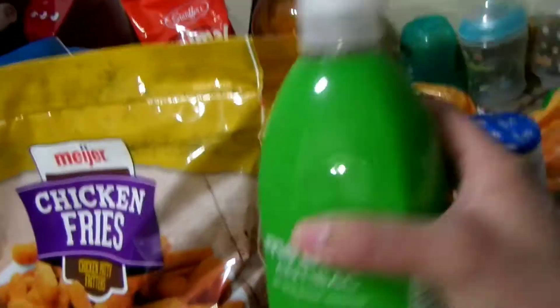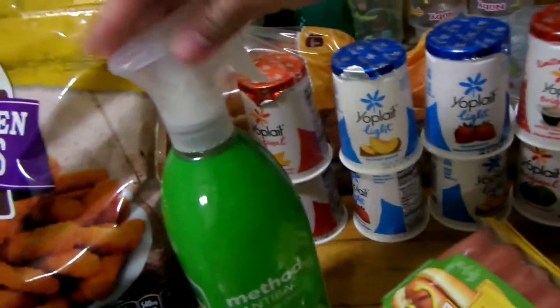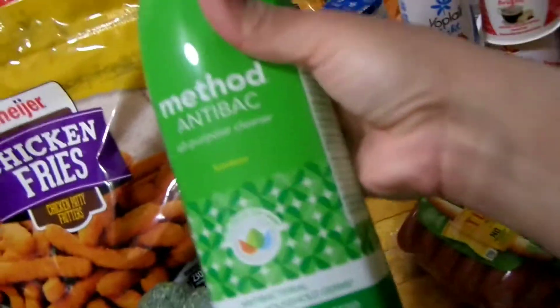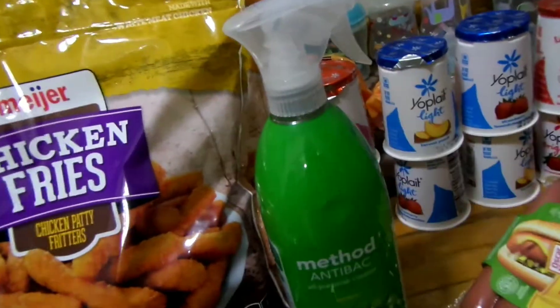The last thing I bought was this Method all-purpose cleaner. These are the all-natural, all-purpose house cleaners. I had a coupon for this, so I only paid $2.19 for that, which is really cheap because these are usually like $3 or $4.